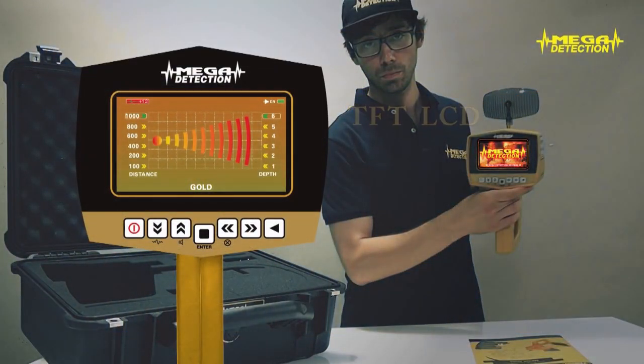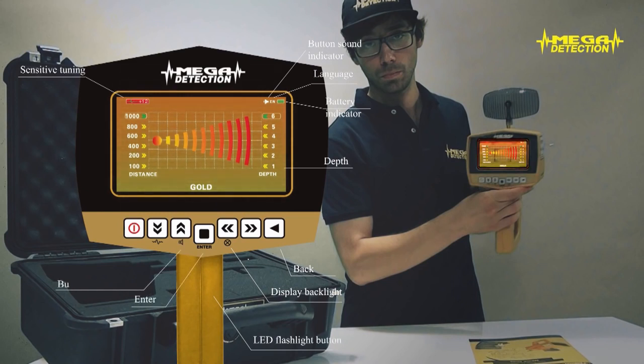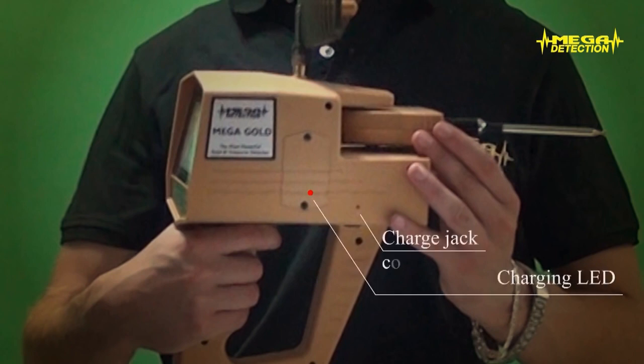The Mega Gold control buttons and explanations: TFT LCD, sensitive tuning, button sound indicator, language, battery indicator, depth, back, display backlight, LED flashlight button, enter, button sound on/off, sensitive tuning, program, range, power on/off, charging LED, charge jack connector, and battery box.